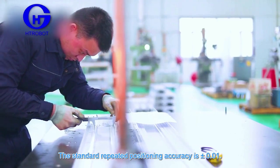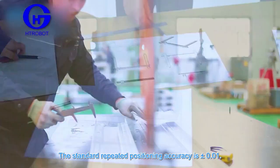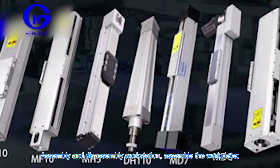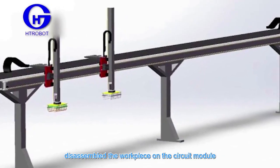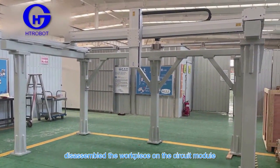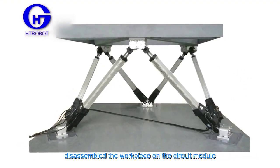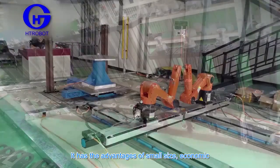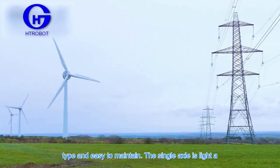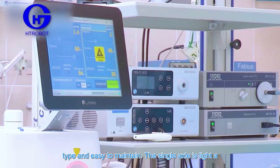The assembly and disassembly workstation assembles and disassembles the workpiece on the circuit module to realize the workpiece cycle. It has the advantages of small size, economic design, and easy maintenance. The single axis is lighter, making the overall unit compact and straightforward to service.